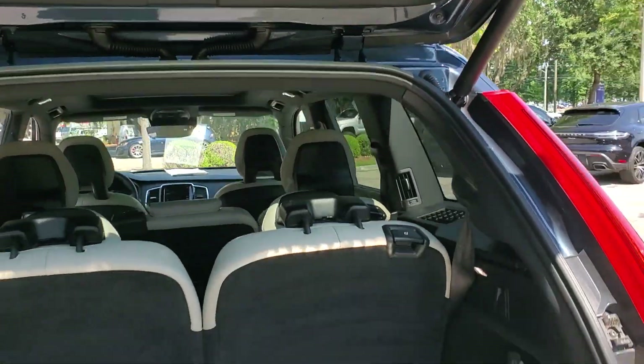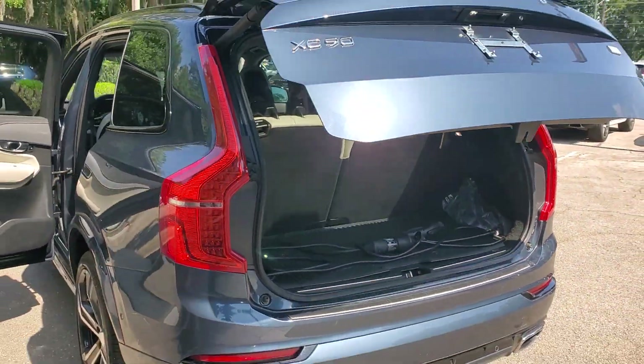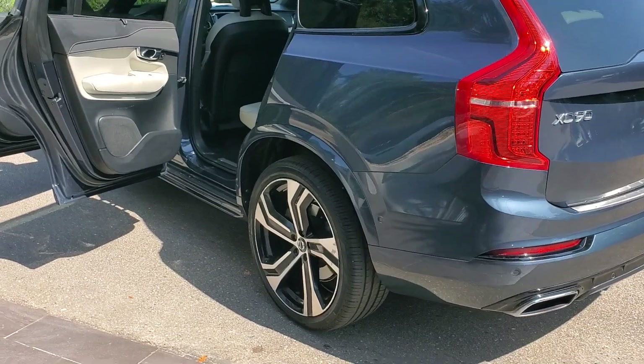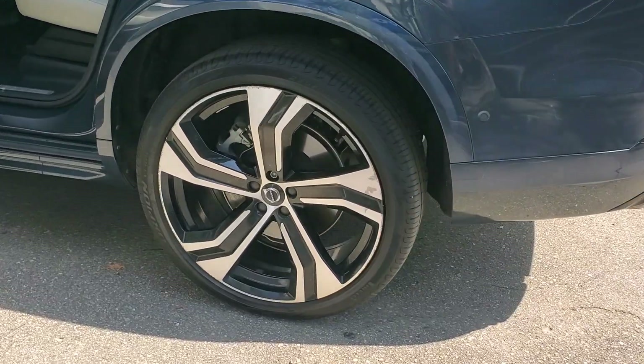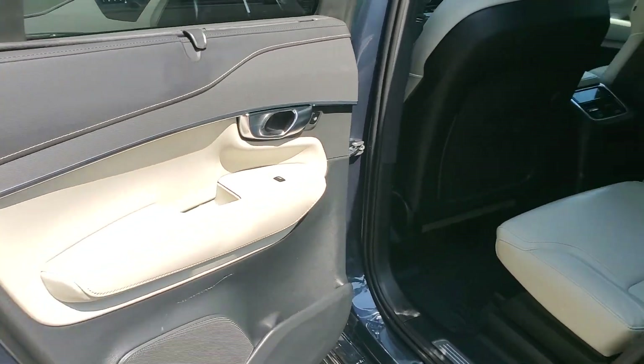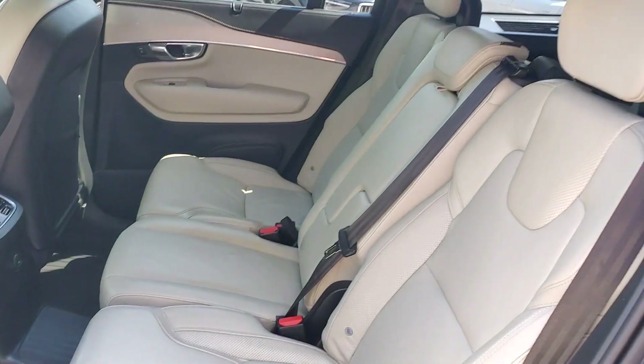These are just some of the great options this vehicle comes with: Apple CarPlay and/or Android Auto, navigation system, keyless entry, moonroof, heated driver's seat, heated mirrors, backup camera, power passenger seat, fog lamps, and power liftgate.